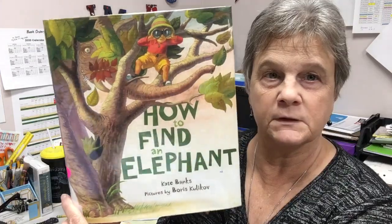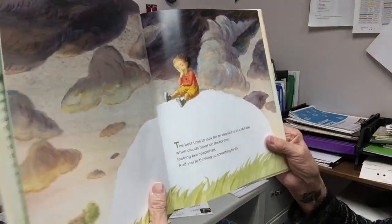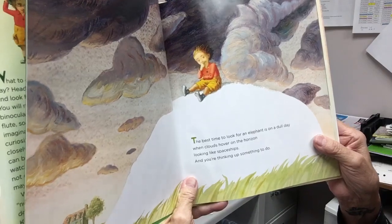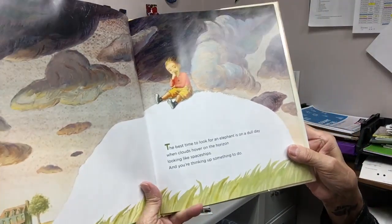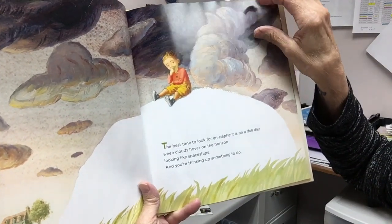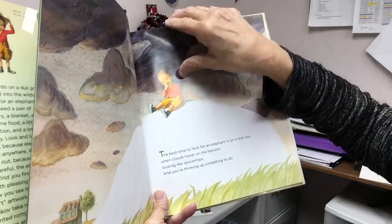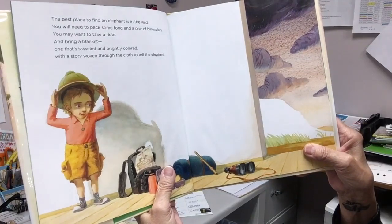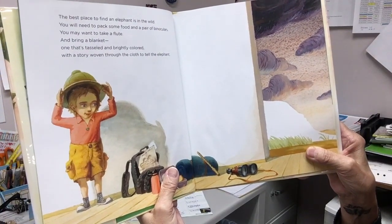Hi, this week I chose the book 'How to Find an Elephant' by Kate Banks. The best time to look for an elephant is on a dull day when the clouds hover on the horizon looking like spaceships and you're thinking of something to do. The best place to find an elephant is in the wild.